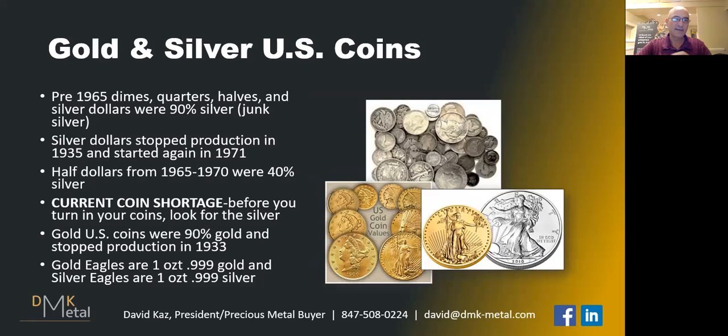Something interesting about half dollars: in 1964, Kennedy was assassinated in '63, so we put his head on the half dollar in 1964. That was the last year that coinage was 90% silver. But something different about the half dollar — from 1965 through 1970, half dollars were actually 40% silver. That's only for half dollars. Dimes and quarters had all the silver removed from 1965 and beyond.